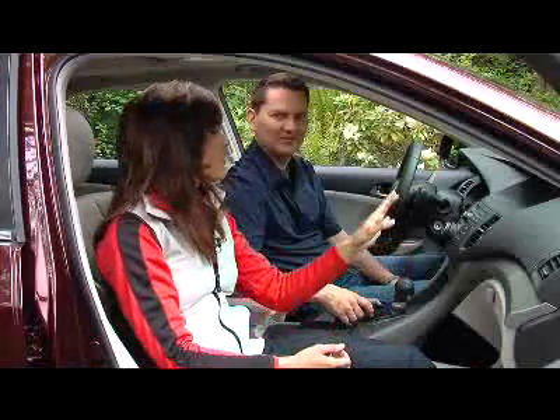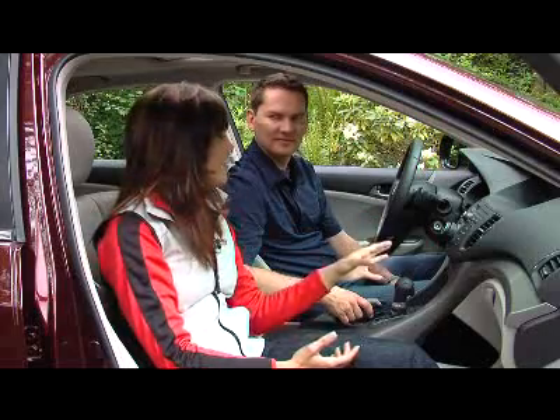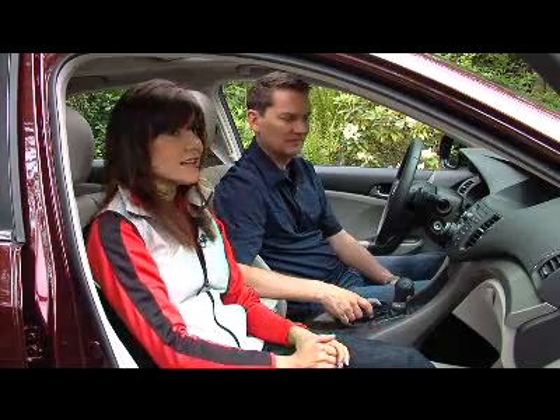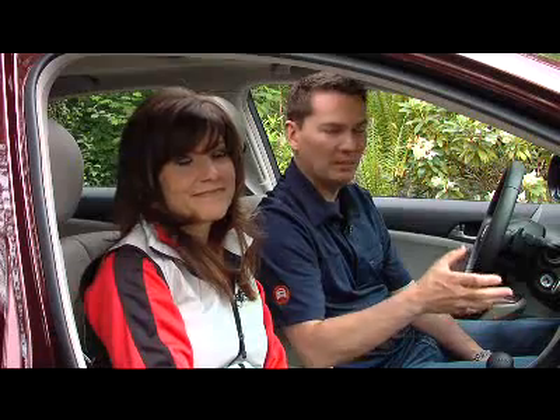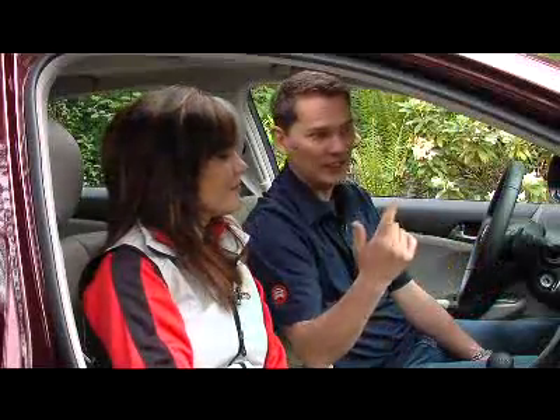The center console looks very similar to the Accord we had on the show earlier in the season. I have to admit, I wasn't a big fan of it back then, and I'm still not a big fan of it now. It's just kind of ugly — it doesn't look very good, and there are a lot of buttons, making it a bit confusing. That's one of the things I liked about the original TSX: the simplicity of design. It was a no-fuss, no-muss car, very easy to use.